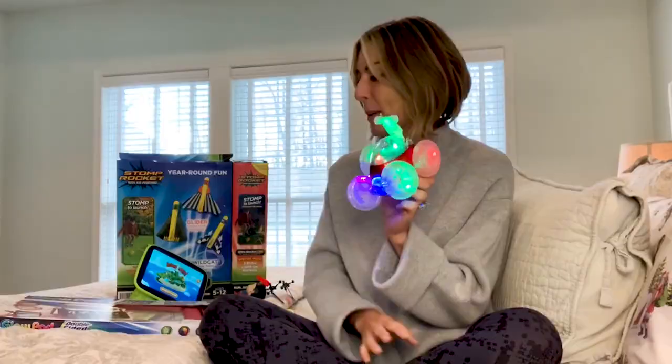Play Foam — this stuff is awesome, recommended for ages three and up. Think of it like molding clay or dough you can play with, except it never dries out and it's not messy. It's not going to leave a residue anywhere. This is like a mom's dream.